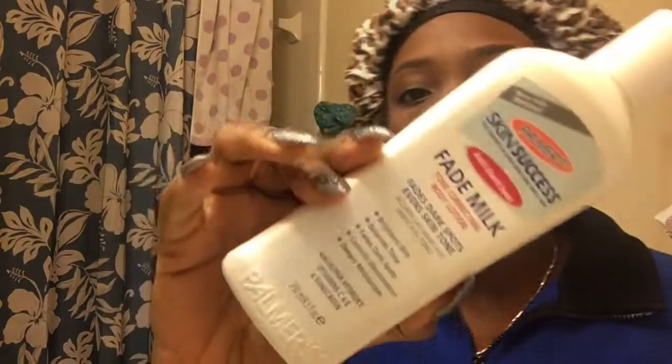Lastly, I take my Palmer Skin Success fade milk — it's really just a lotion — and I spread that all over my face. That pretty much just takes care of any type of dark spots.